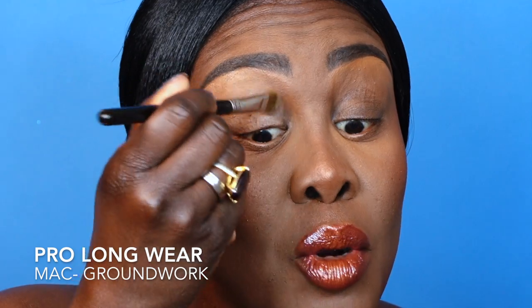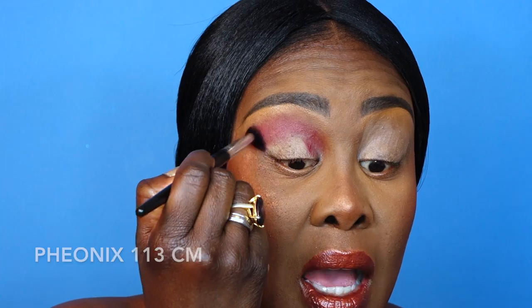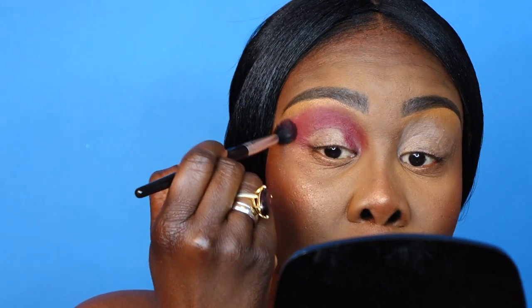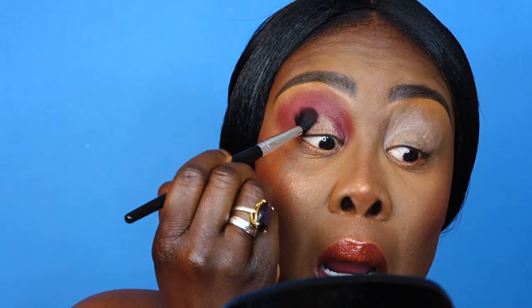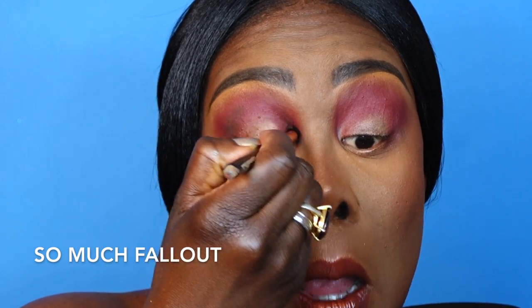Now we're going into the demo, I'll demonstrate this eye story, then we'll have the review and find out if it's FDV approved. I'm using MAC Groundwork Pro Longwear in Painterly as a primer for the eyes to create a great base for the shadows. Then I'm going in with Phoenix, putting it all over the transition area, inner eye, and outer V in a circular motion — my brush is wet to get maximum color payoff.